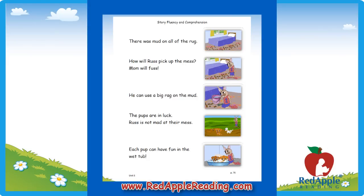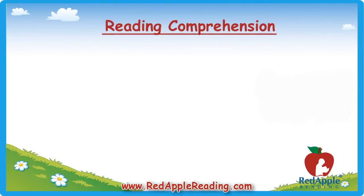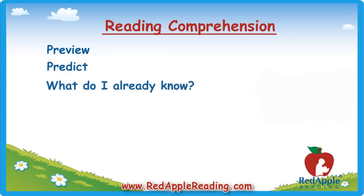Reading comprehension is the ultimate goal of reading — along with enjoyment, of course. It's the ability to understand, interpret, and bring meaning to what you've read. Comprehension involves thinking about what you read. Start by teaching your child how to preview a book before she reads, looking at the title, pictures, and topic, and having her predict what might happen.